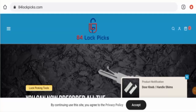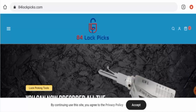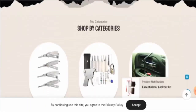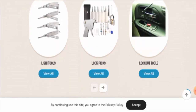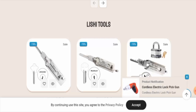Welcome everyone. In today's video, we're going to give you an unbiased review of 84lockpicks.com. If you would like to buy any product from this site, or if you have already experienced any fraud, not received a product, or received a damaged product, please watch this video till the end to find out how to get your money back.